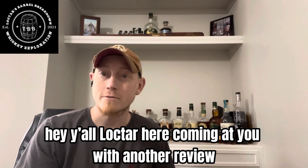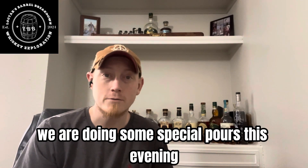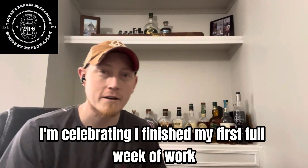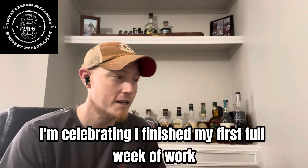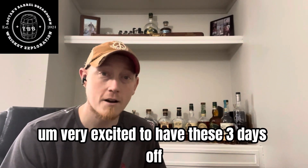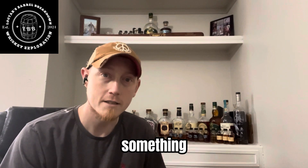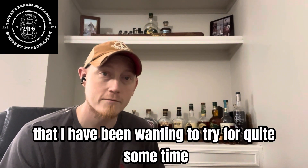Hey y'all, Lactar here coming at you with another review. We are doing some special pours this evening. I'm celebrating — I finished my first full week of work, and I'm very excited to have these three days off. Now I'm going to drink something that I have been wanting to try for quite some time.